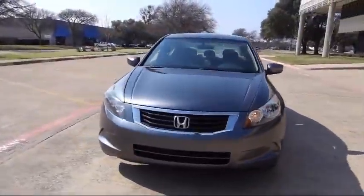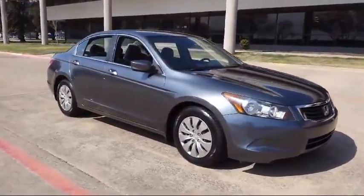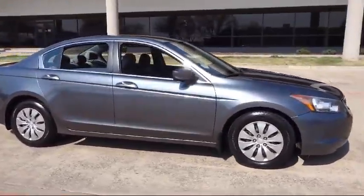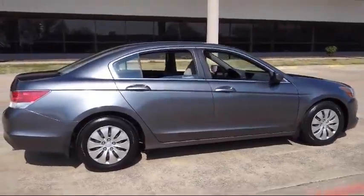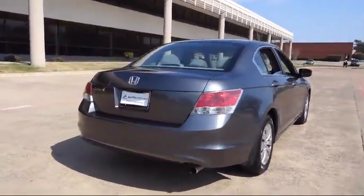Here's a look at one of our quality pre-owned vehicles that comes equipped with Tire Pressure Monitoring System, Side Airbags, Cruise Control, Rear Defroster, Tilt Steering Wheel, and has less than 65,000 miles on the odometer.